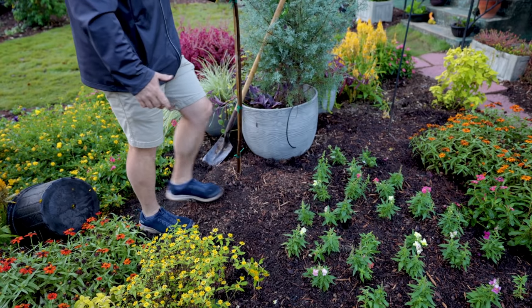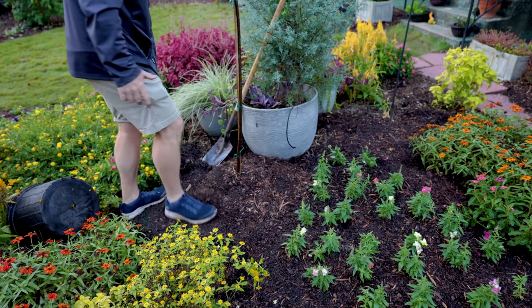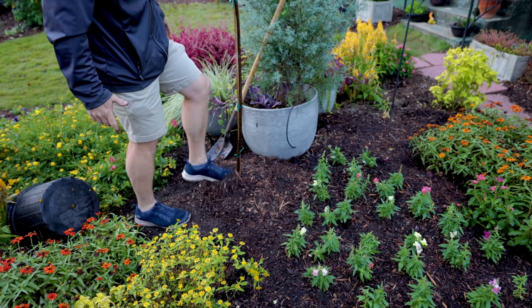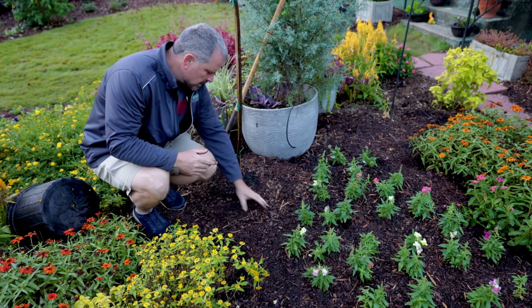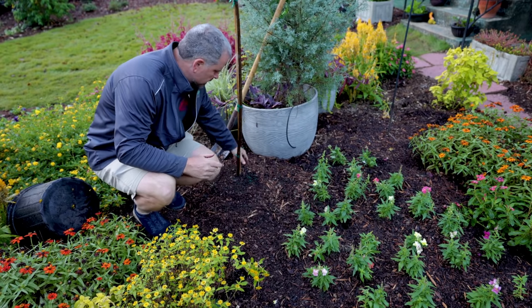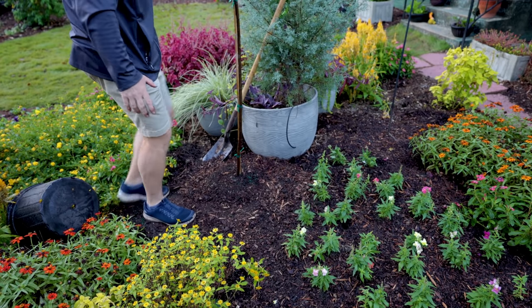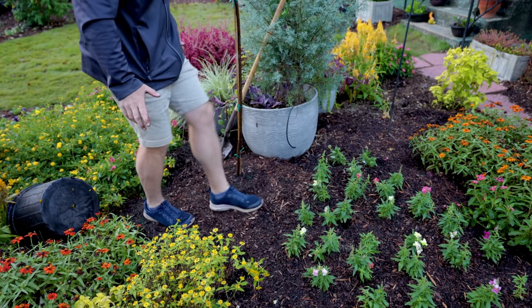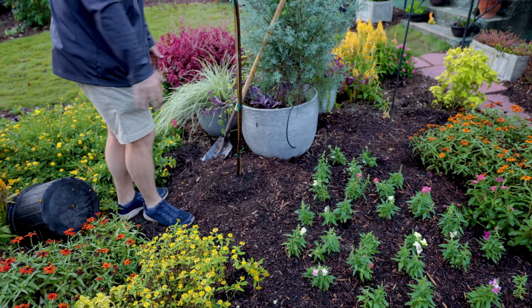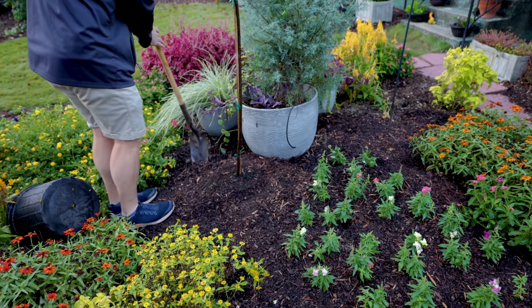I'm going to need a stake on it for a while — it's a fairly thin whip with a lot of height. I'm going to add some more of that compost-bark mix around it. When I was down at the street I could see it was leaning a bit left, so I'll correct that now. I've got it packed down reasonably well. When you see me stomp around a plant like this, I'm just lightly tamping it down — I don't want to compact the soil and push all the air out.